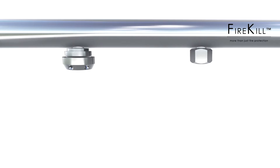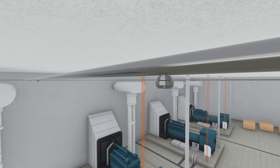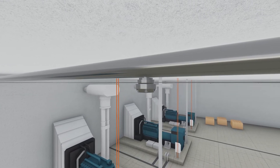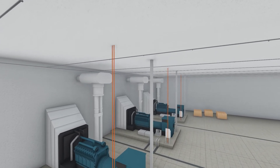VID Firekill provides FM approved low-pressure water mist systems for fire protection of industrial facilities and high hazard machinery spaces. The Firekill Total Flooding System for enclosure protection is an FM approved suppression system developed for protection of machinery spaces,